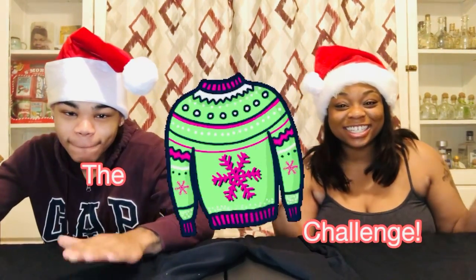So today, guys, our challenge is the ugly sweater challenge. Well, I'm not even sure if it's actually a challenge — well, we started it. You heard it here first. Rika and Cam started that trend. But we are going to be making our own ugly sweaters today.